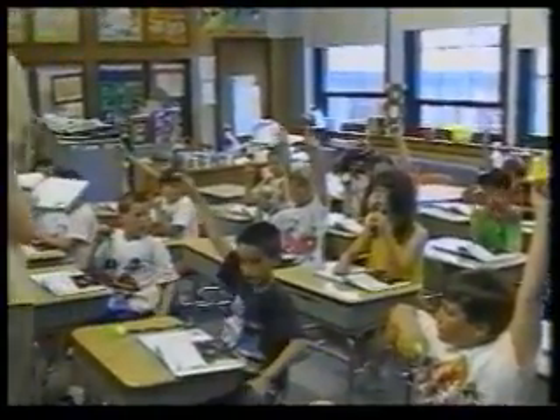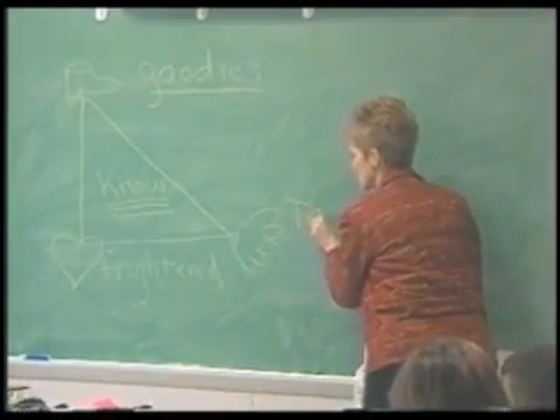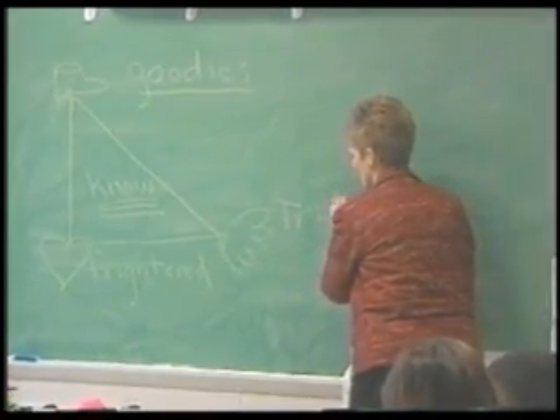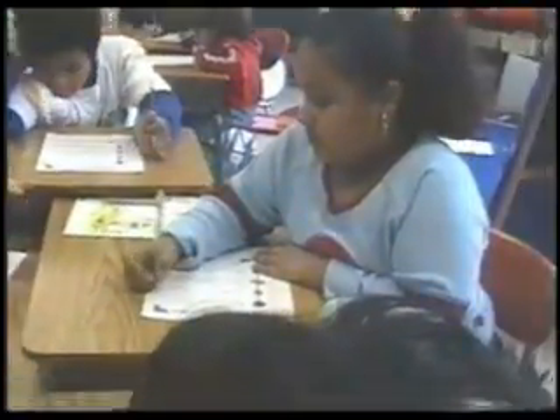MindWing's approach is designed for all grade and ability levels, targeting oral language skills necessary for comprehension, writing, critical thinking, and social-emotional growth. MindWing's research-based methodology can be used in classrooms, small groups, and therapeutic settings.